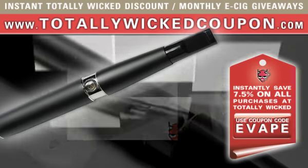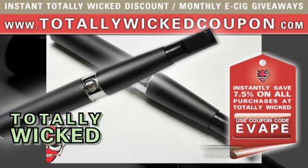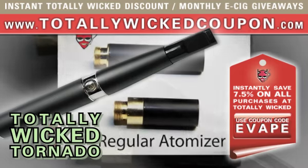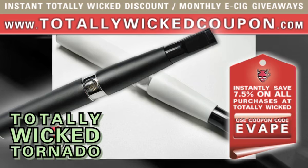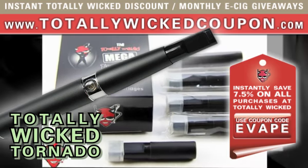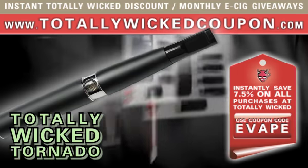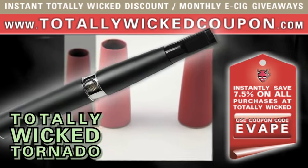Now available in black, white, red, platinum, and pink, the Totally Wicked Tornado combines extreme atomizer performance with very high capacity battery life in a manner found only in expensive, custom-made, and experimental e-cigarette models, making them available to the masses in a package whose quality, performance, and consistency will not soon be surpassed by other models.